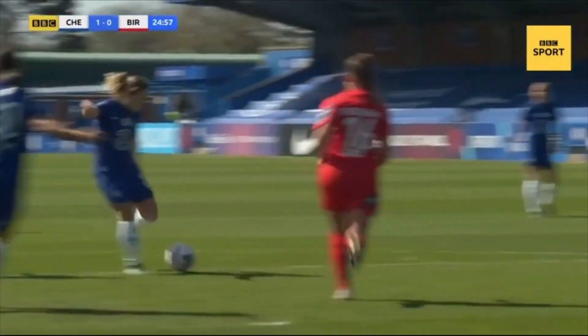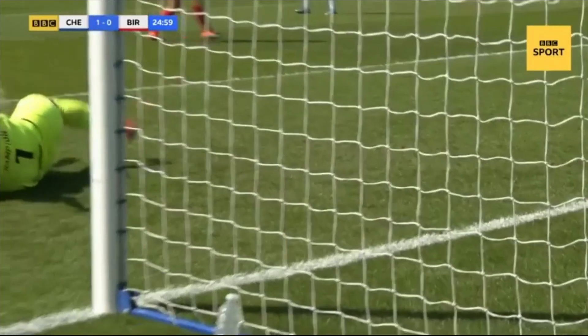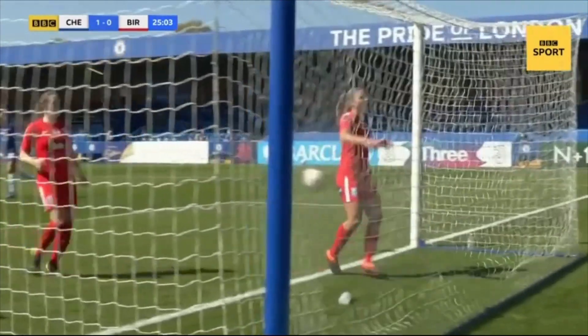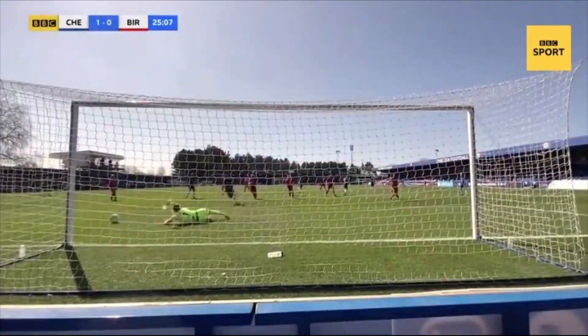It was initially saved by Hannah Hampton who could only parry it into the path of the Australian. This is a really tight angle but she finished it really well.